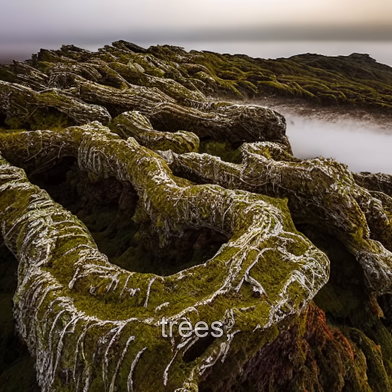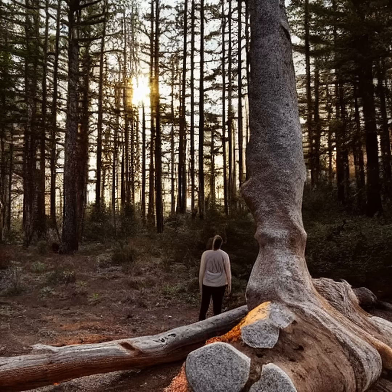These springs don't kill trees, they immortalize them. Next time you see a quiet spring bubbling through a forest, remember — beneath its surface, nature is sculpting stone from wood.